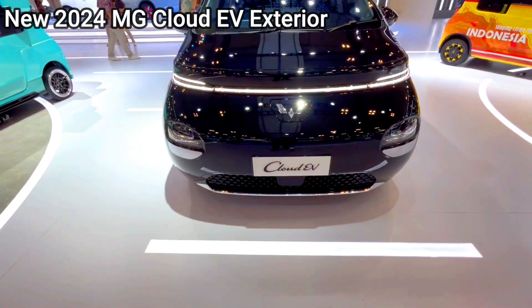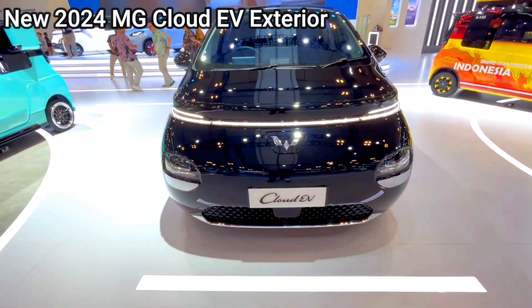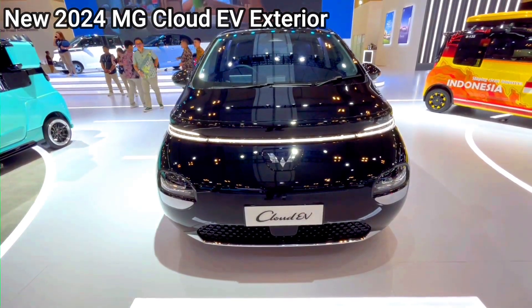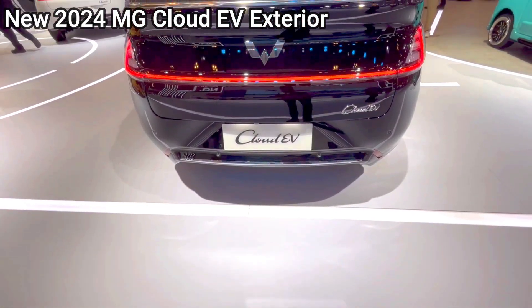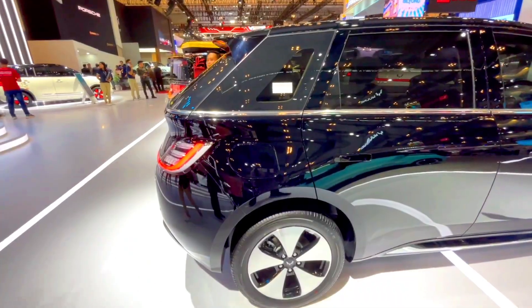Wooling Cloud EV technology. Infotainment: moderate-sized touchscreen, basic navigation, and smartphone integration. Safety: basic safety features including lane departure warning, rear parking sensors, and standard airbags.